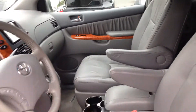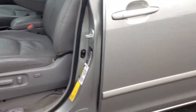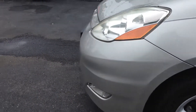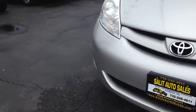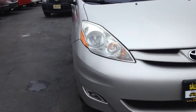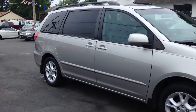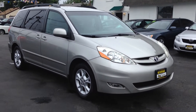This is a Sienna, which is a great van to begin with. But when you add in all these extras — the leather, which is not a standard option on an XLE, the dual power sliding doors, power tailgate, DVD screen, navigation, backup camera — the best thing for you to do is come on by, check it out, take a look at it. We'll take it for a ride, and if you have any more questions, don't hesitate to ask.